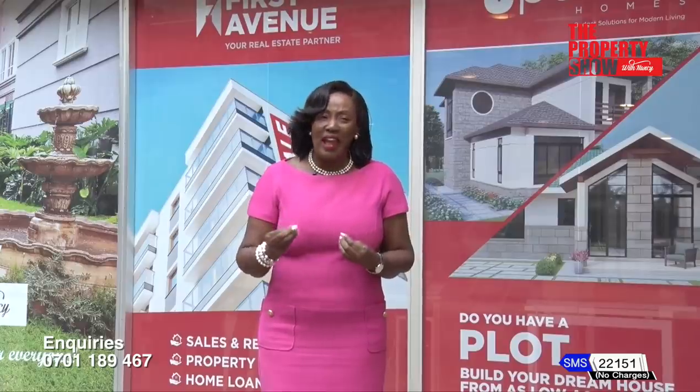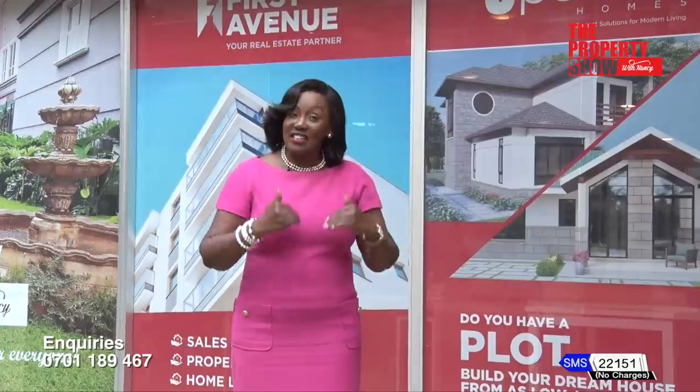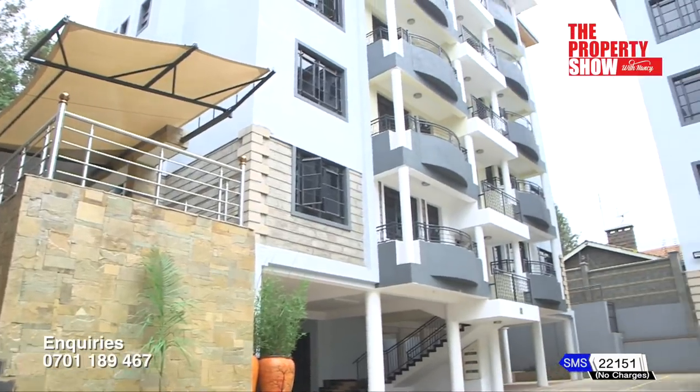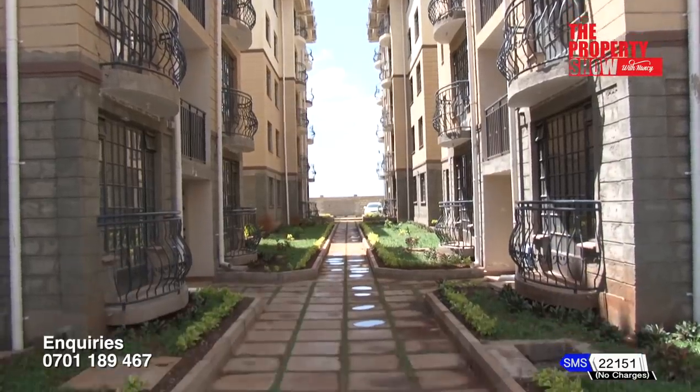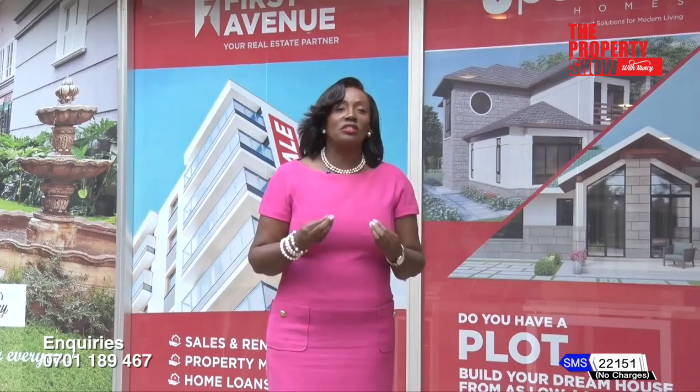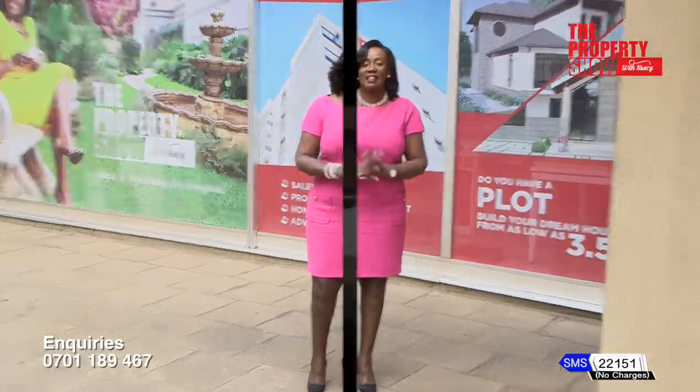Are you targeting to own a piece of the real estate pie in 2022? Then you're in the right place. Every Sunday, fresh investment options available in the market. Today we are capturing the most sought-after projects and expert conversations shaping the landscape. Next, let's hear from Jubilee Insurance and Stima Sacco.